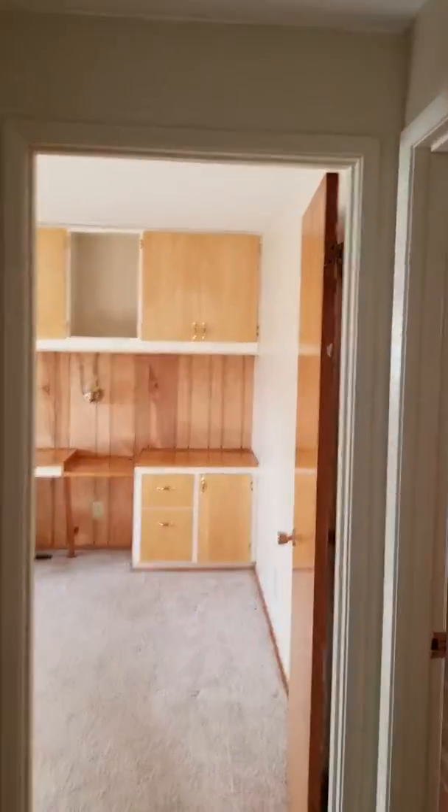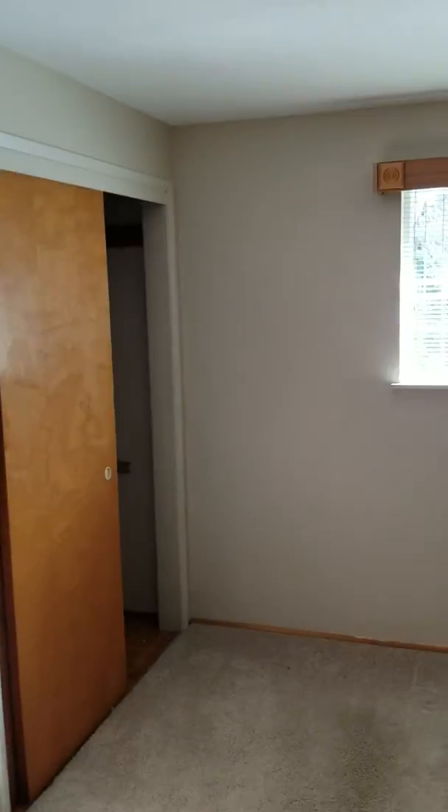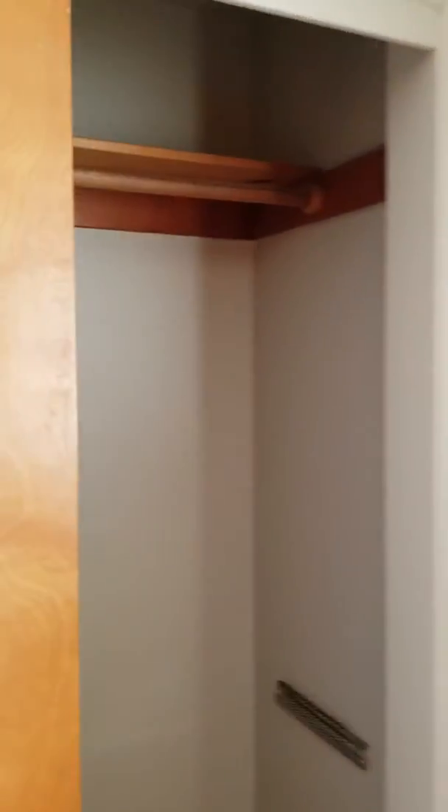Here you have the first bedroom — a little bit of wallpaper, carpet's in good condition. Moving down, we've got linen. Another bedroom, and I would say this is the master. These are obviously not walk-ins; they're traditional closets. I'm certain there is hardwood underneath this carpet.